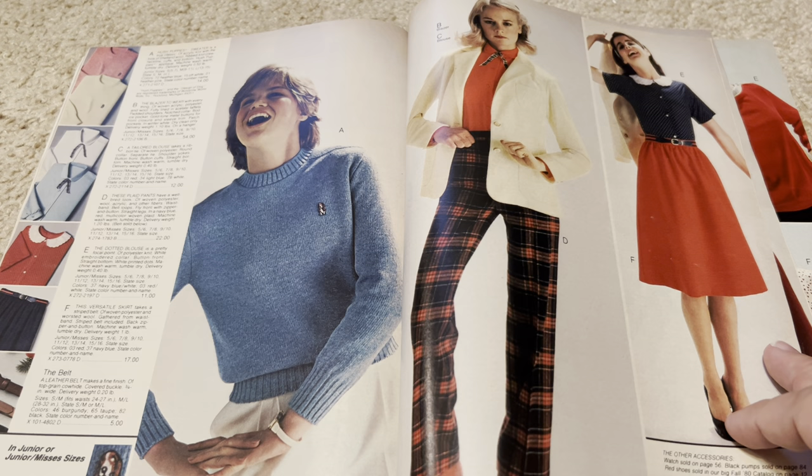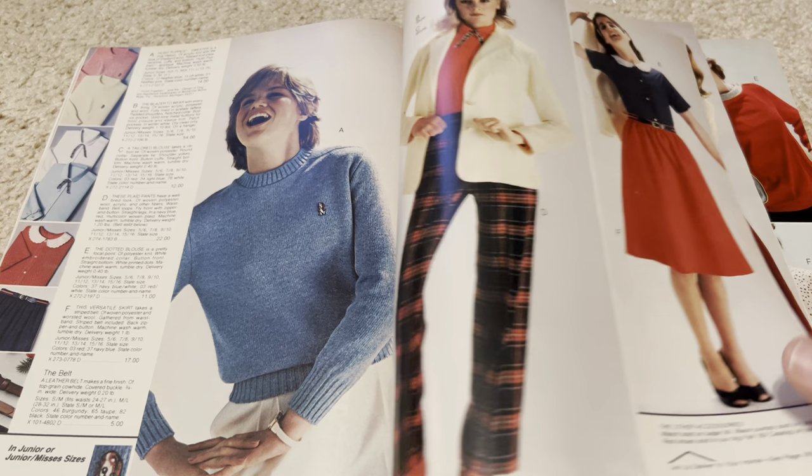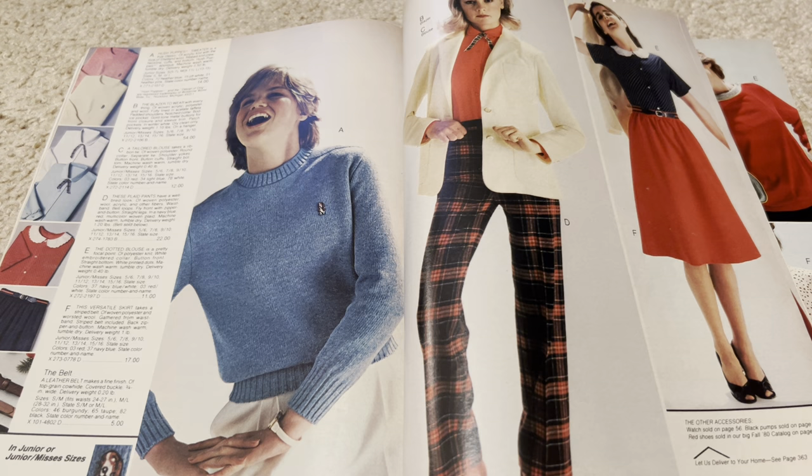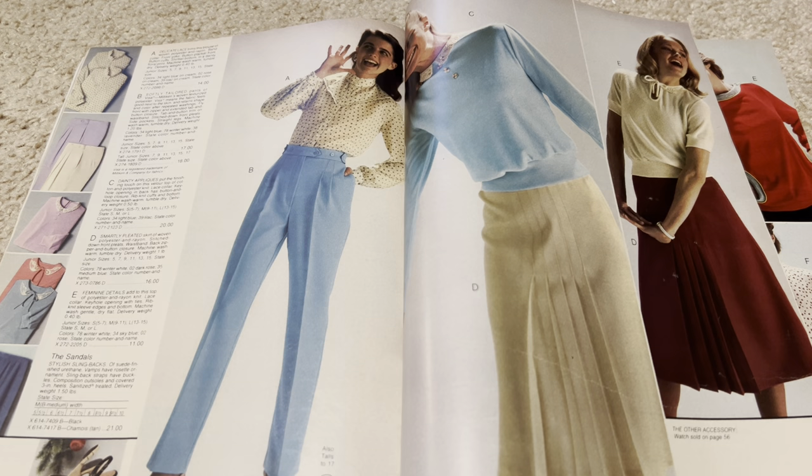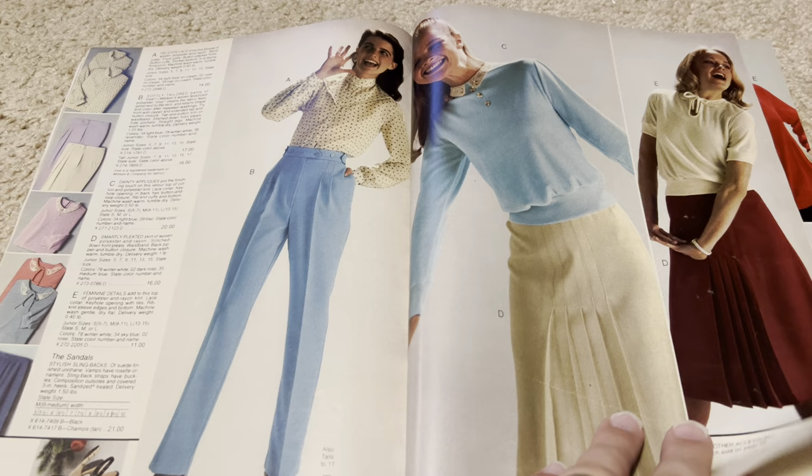Good little basset hound. Basset hounds were actually big in the 70s — they were a popular dog to have, everything from Columbo to the styles. You go through decades where different dogs are popular, like chihuahuas in the 90s, but bassets were popular in the late 70s and early 80s.